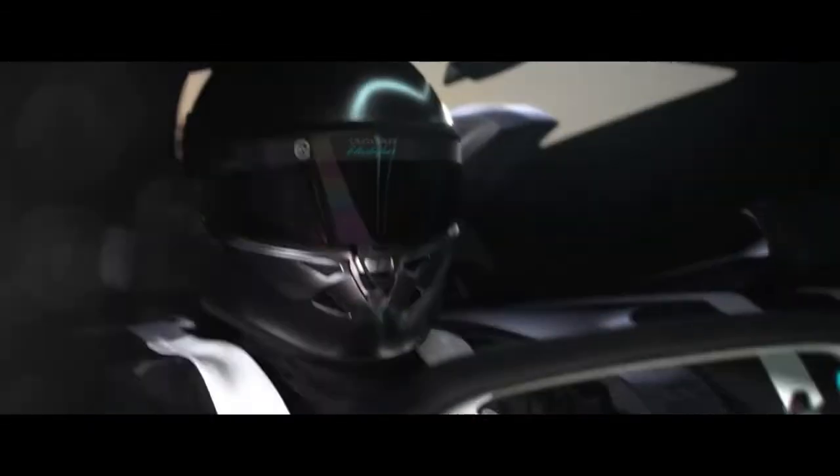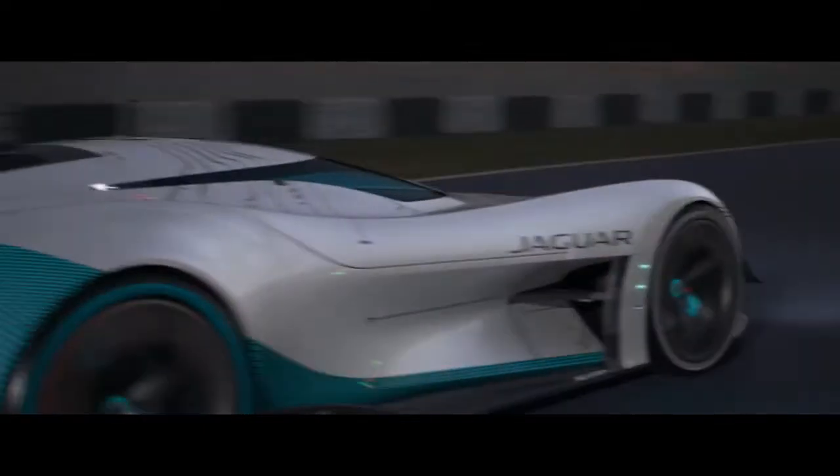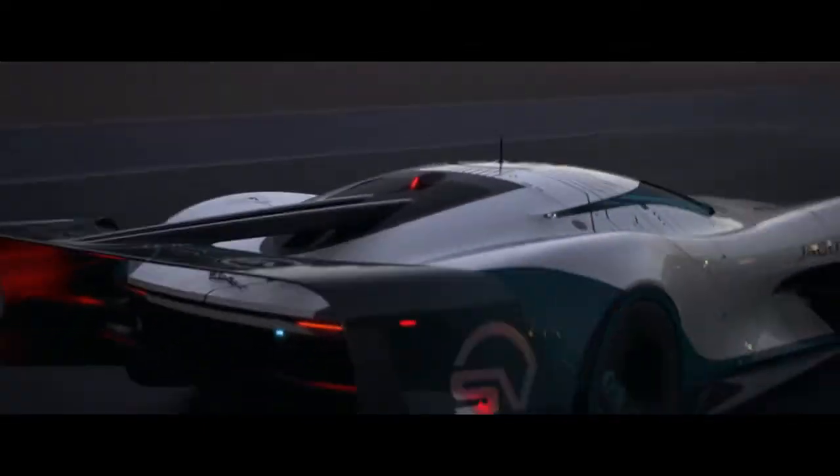The Vision GT Coupe is the first Jaguar to feature the iconic Leaper on the front grille. Elsewhere, the noteworthy heritage references continue with twin charging sockets flanking the rear haunches, inspired by Jaguar's groundbreaking 1968 XJ.